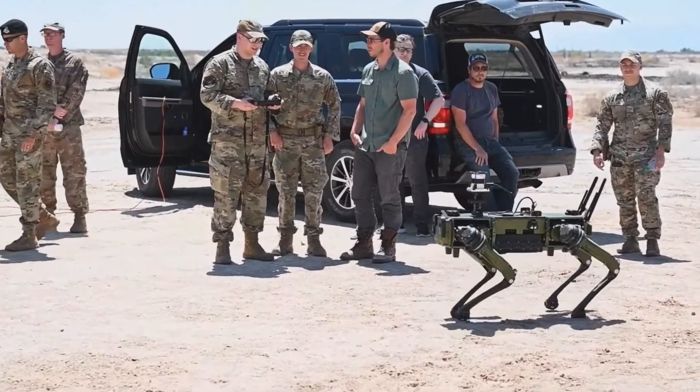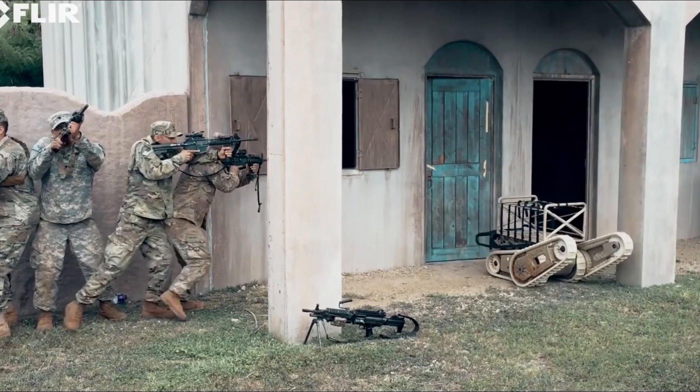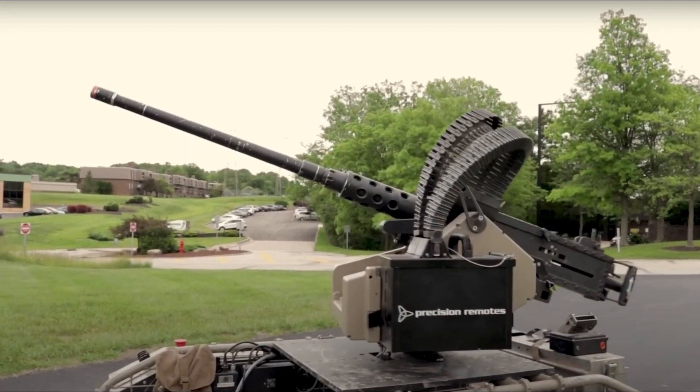The U.S. military has introduced advanced robotic systems, including Vision 60, Cobra 725, ThrowBot 2, Guardian XO, GuardBot, and the T-360M2.